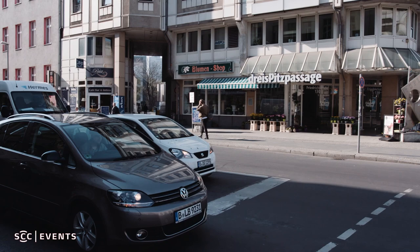First point, it's about sharp corners. We are now in the Friedrichstrasse, kilometer 8 of the Berlin Marathon, to show you one of the sharp corners.